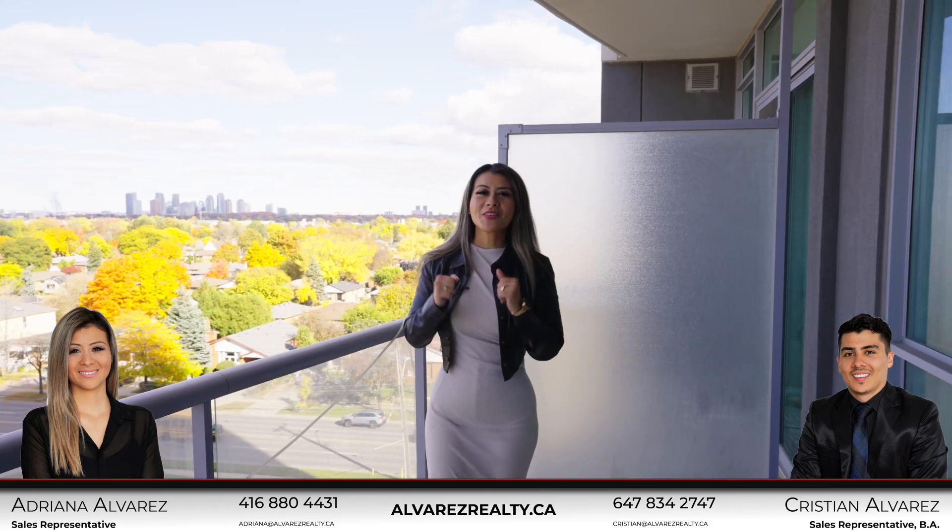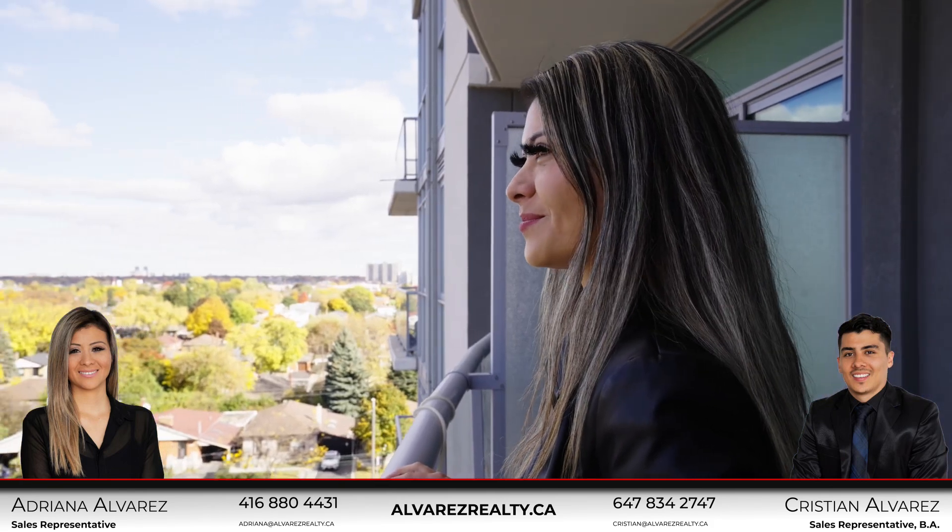One feature that I love about this unit is the wonderful view you can enjoy from the large balcony.